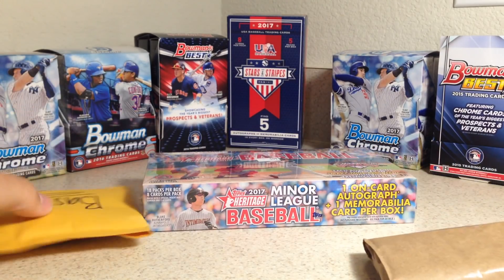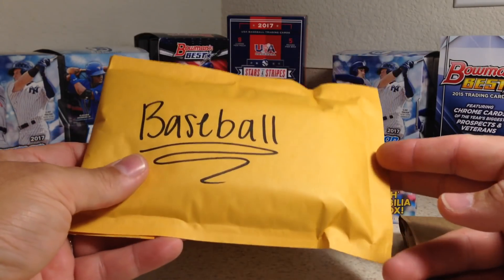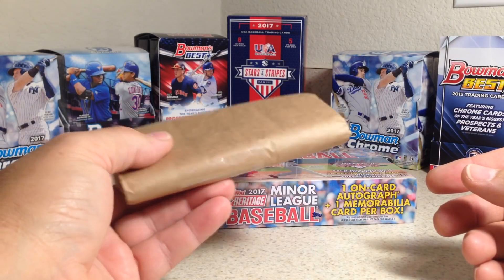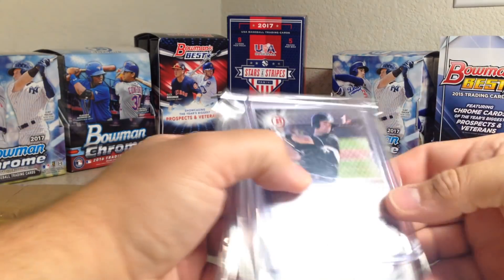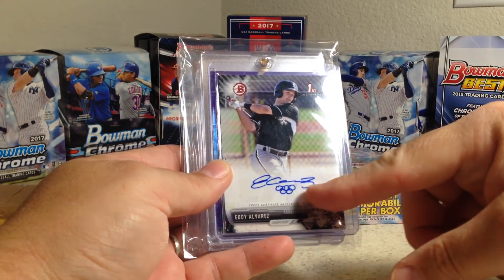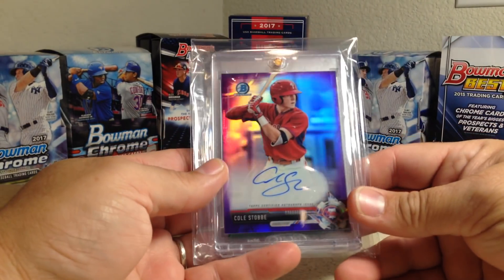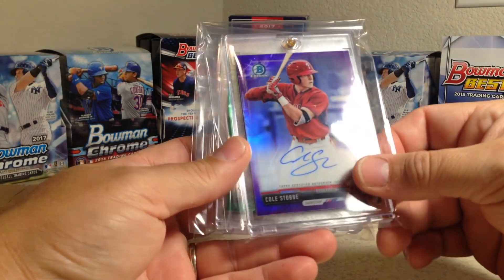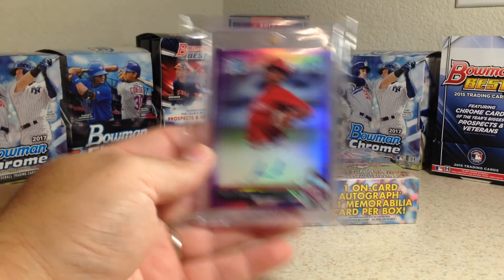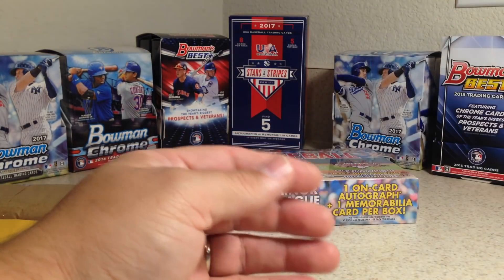They also had these little grab bag packs — baseball, football, and basketball — so I picked up a baseball one. If you spent $100 you got a Panini pack, and they said there are hits in the community packs. I also picked up some autos: an Eddie Alvarez Bowman paper auto with Olympic rings on his signature, some Bowman Chrome color autos — a Colstabe out of 250, a Logan Ice out of 99, and a Sixto Sanchez out of 250. I already had a Sixto but definitely wanted a color auto of his since he's a pretty good prospect for the Phillies.